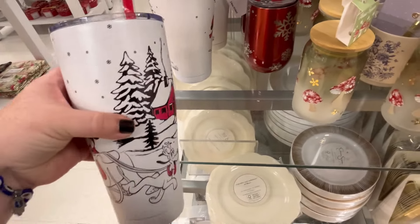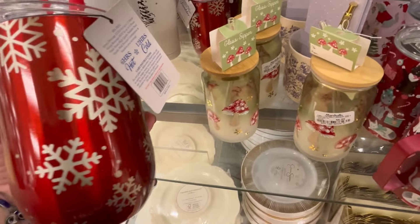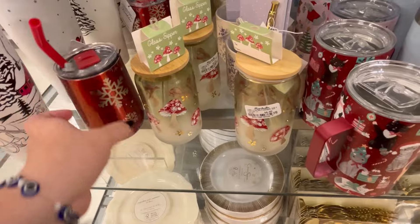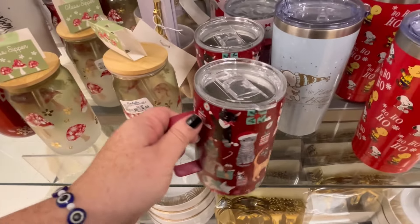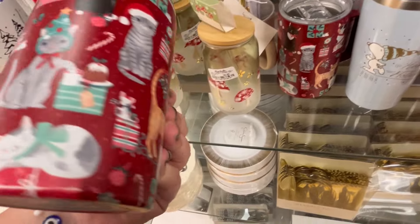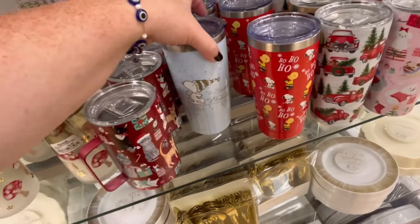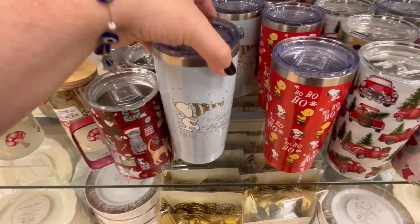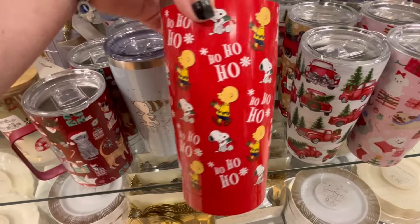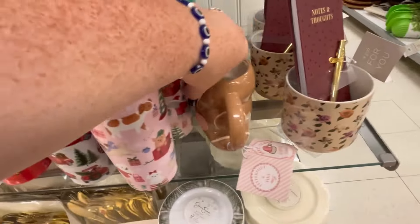I do feel like the video is going a little bit fast — I slow them down but sometimes it still comes off really fast, so please feel free to pause at any time. Also leave me a note in the comments if you want me to highlight a piece in one of my next videos. These little tumblers are really cute — 'Happy Holidays,' I like that color.